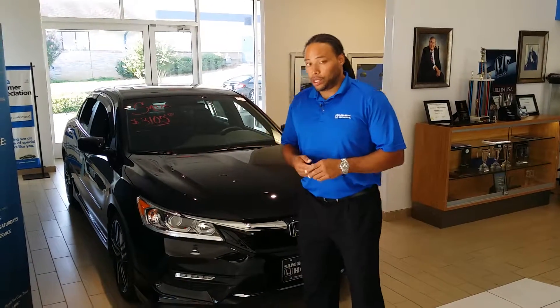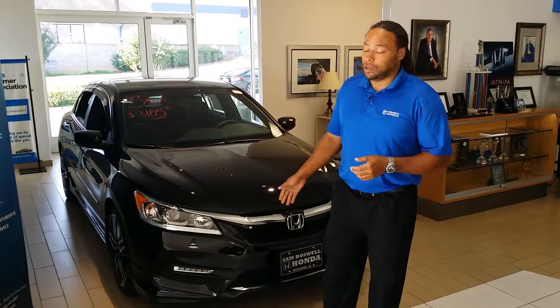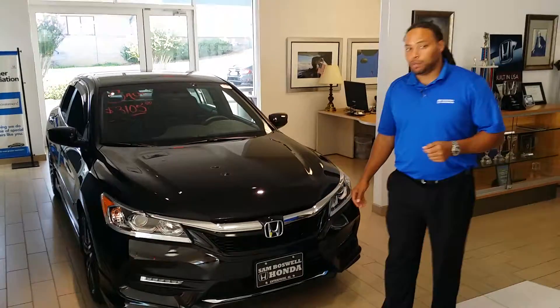Good morning, how are you? This is Corey Rucker from San Boswell Honda. I just wanted to show you a little bit about this '16 Honda Accord. In fact, this is a very deluxe model.